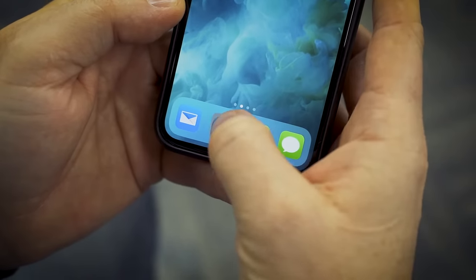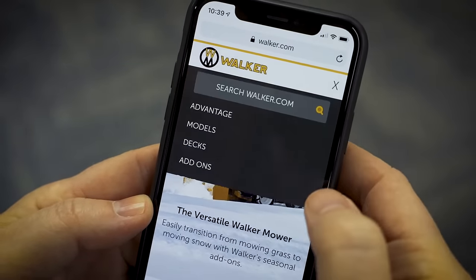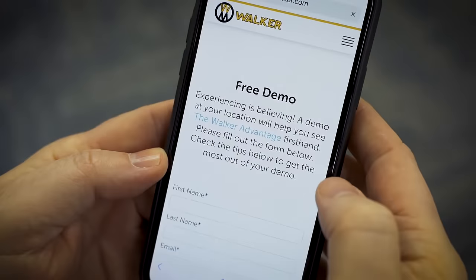So let's take it from the top. How do you request a demo of a Walker mower? The best thing to do is to go to walker.com. Right at the top of the page, we have a button that says demo. That takes you to a simple form that gathers all the information we need to get your request rolling. You could also just talk to your Walker dealer about a free demo. The one advantage of the online form, though, is it gets your request in front of a Walker distributor for your area. They support your Walker dealer by providing a wider range of mowers, decks, and add-ons on hand for you to test.